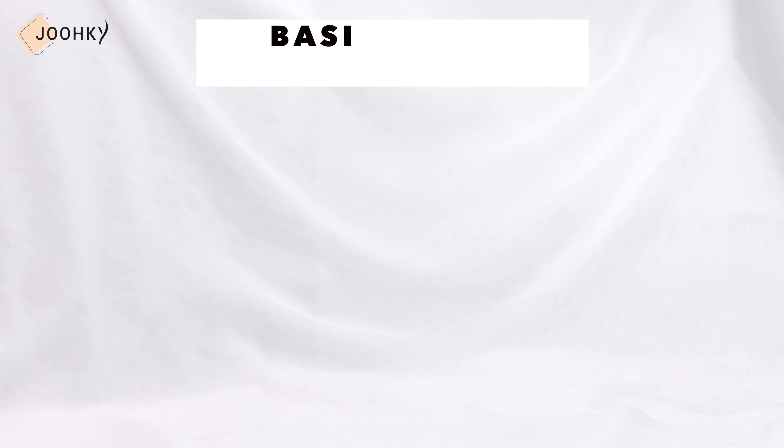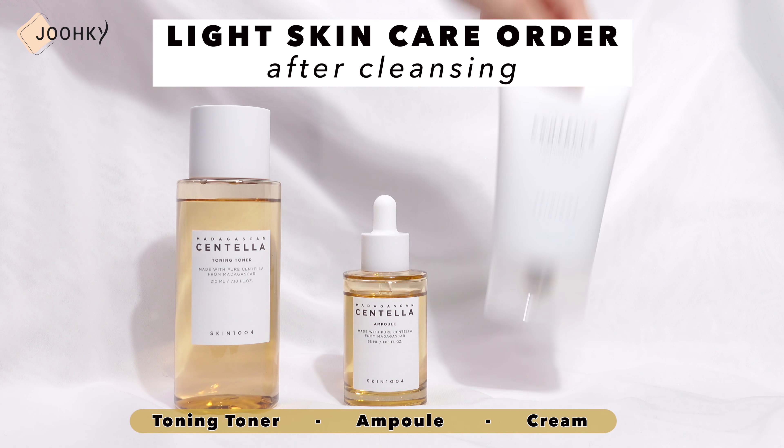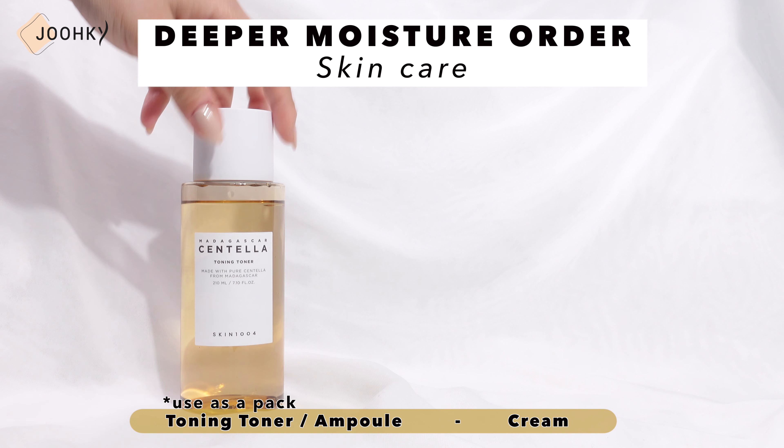I've introduced 5 products from Skin104's Madagascar Centella line along with how-to tips. Since none of these products contain artificial pigments or fragrances and come in the original color of the raw materials, even those who are sensitive to artificial pigments or fragrances can use them with confidence. The order of basic cleansing and skincare is: cleansing oil, ampoule foam, toning toner, ampoule, cream. When looking for a light skincare after cleansing: toning toner, ampoule or cream. If you want to fill your skin with deeper moisture, do a pack with toning toner or ampoule and then apply the cream. Since the products in this line are effective for soothing, they seem good for skin that is sensitive to UV rays and are recommended for those whose skin needs to be soothed due to rising heat.